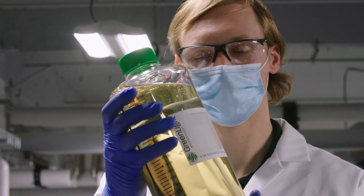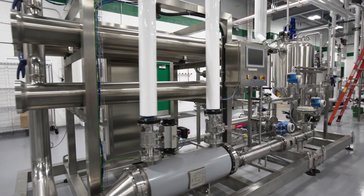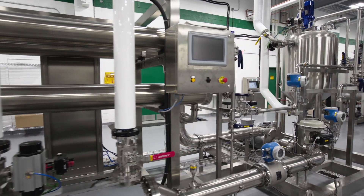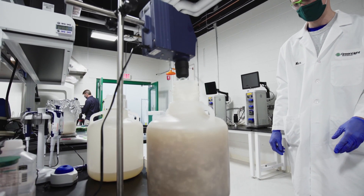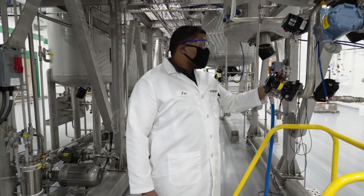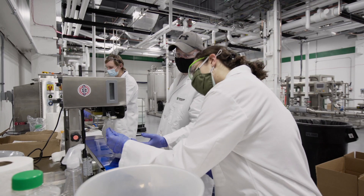We are fermenting materials in order to put them into the one batch reaction that actually produces the RNA, which is our main active ingredient. We've got big mixing tanks to mix the active ingredient with the formulation, and we have equipment to package that out.